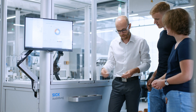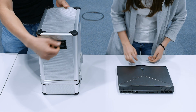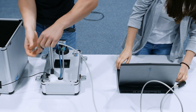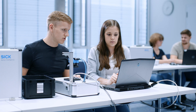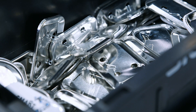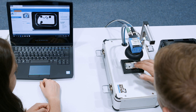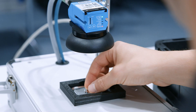In order to understand and apply what has been experienced with the system, SICK developed specific training setups. These are compact stand-alone representations of the various system components. This means small groups can work independently on different tasks, which reduces the trainer's preparation and follow-up time.